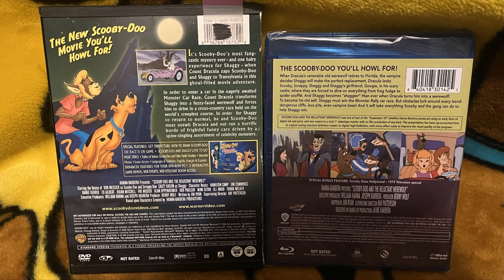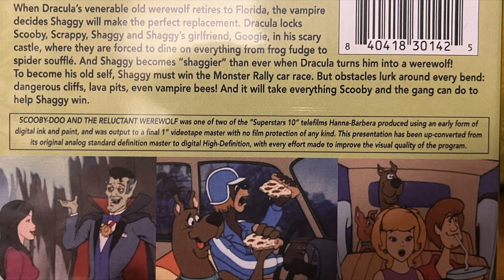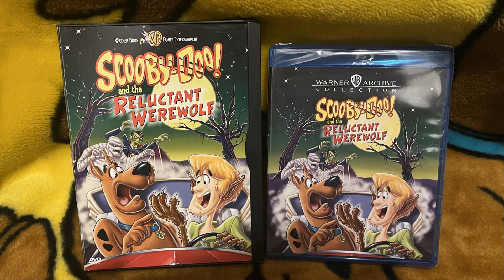Reluctant Werewolf does have a disclaimer at the start of the movie on the Blu-ray. Scooby-Doo and the Reluctant Werewolf was one of two of the Superstars 10 telefilms Hanna-Barbera produced using an early form of digital ink and paint, and was output to a final one-inch videotape master with no film production of any kind. This presentation has been up-converted from its original analog standard definition master to digital high definition with every effort made to improve the visual quality of the program. I will say it looks better than it's ever looked, better than it ever will look otherwise.